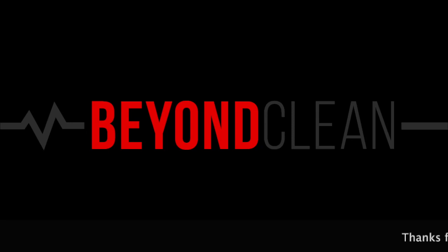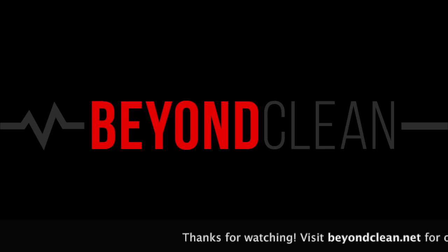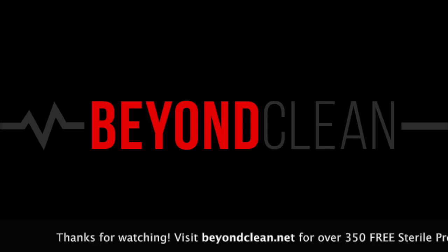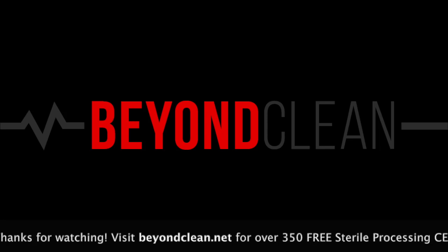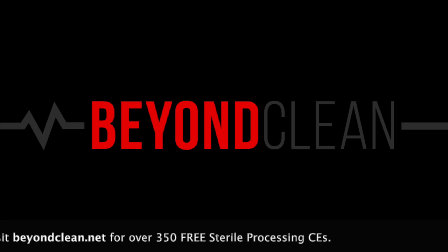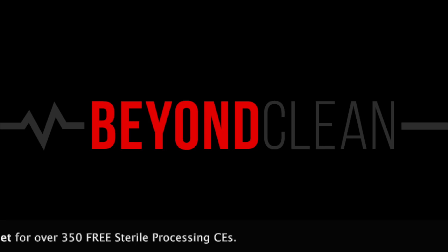Until we see you next time, keep fighting. For the clean freaks, we're heavy on the scene. We got it going on, running five years strong. We're fighting so dirty, keeping it clean. Where do you go when you're a sterile processing pro to have conversations that no one else is having? How do you access expert subject matter? Look no further — got a digital gathering. Beyond Clean, for all the clean freaks out there listening.